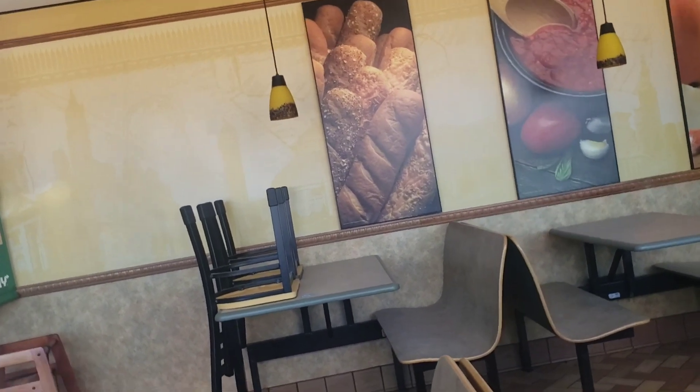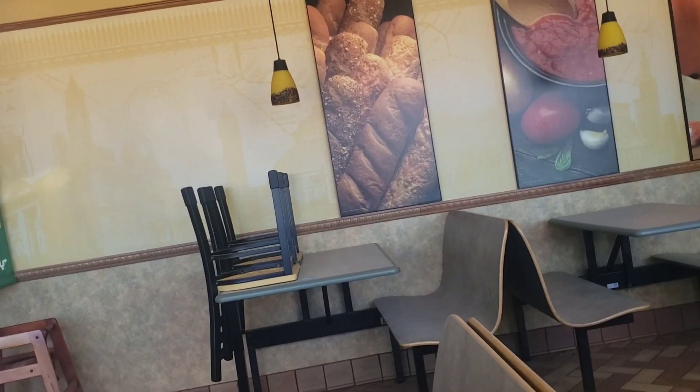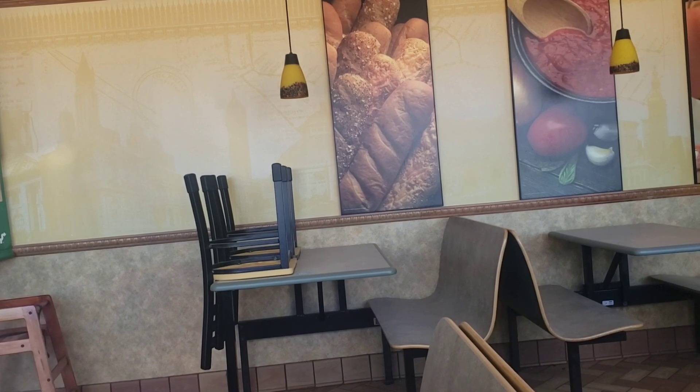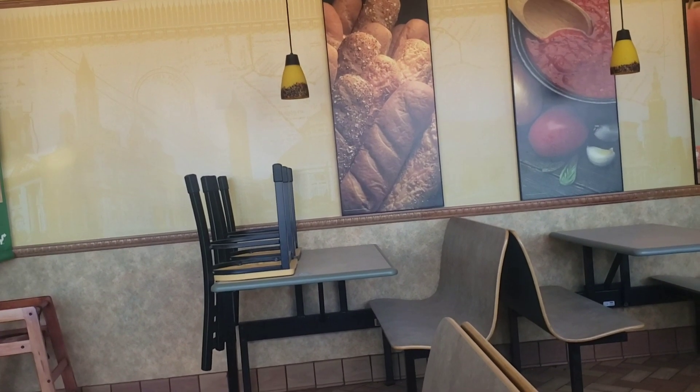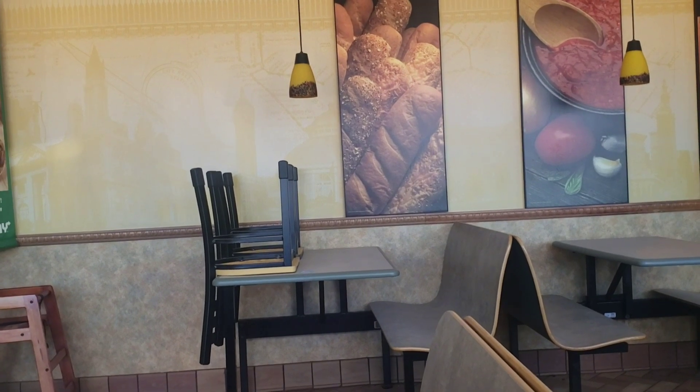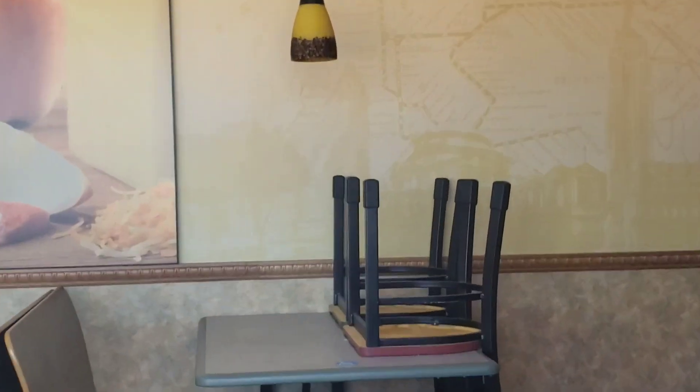Now eventually when this turns into something else, they're probably gonna have to take everything out, unless they reopen it. Which would be pretty cool, but that very rarely happens. Look at the chairs.